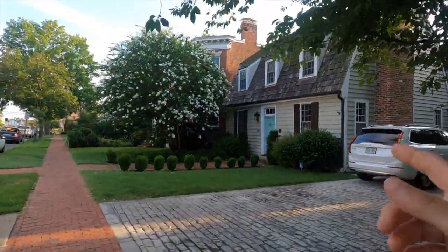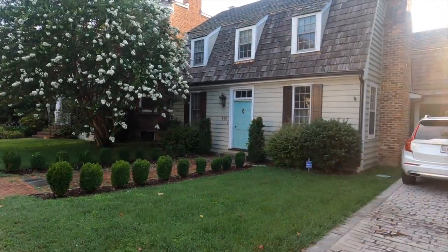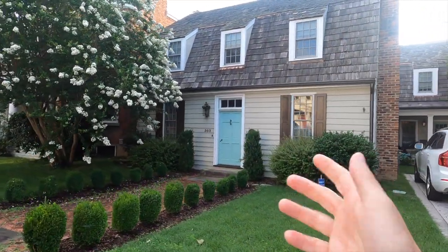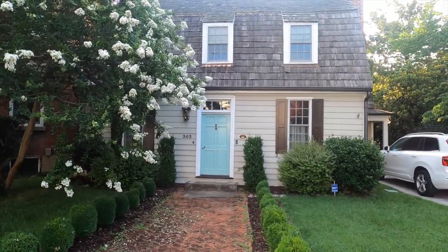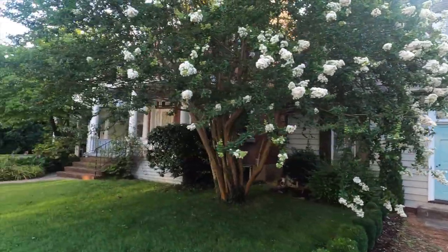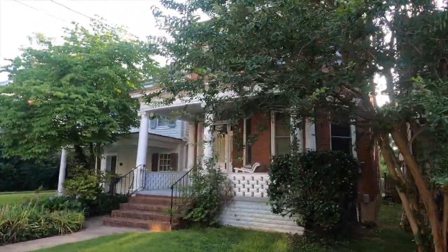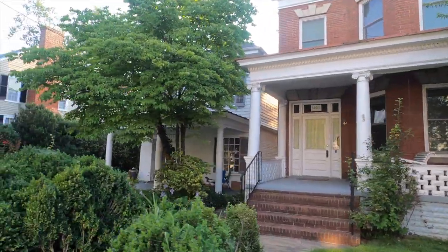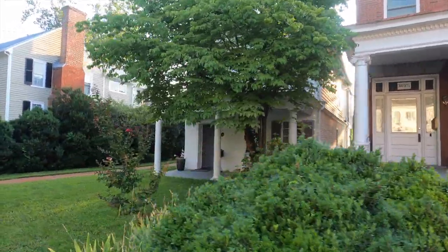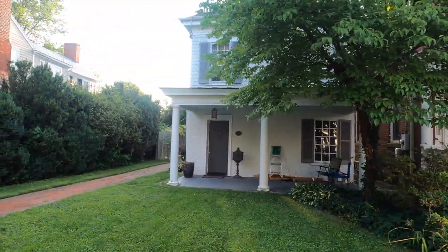This little house here was also owned by Judge Jones — I think it was a tenement house where some of his slaves lived. It's built at 1801, though I have a feeling it's been rebuilt. And then this little house was squeezed in here in 1907. And this house built in 1803 was a dependency for the larger house next to it.